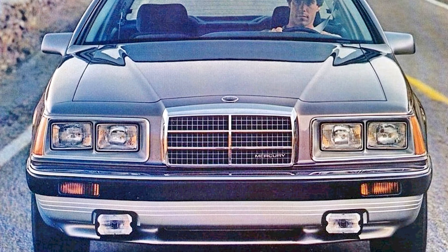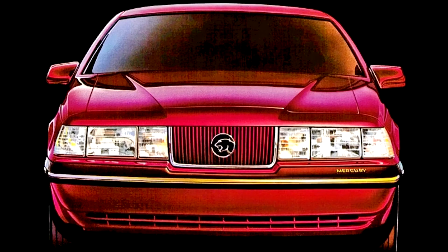Mercury Cougar 1983–1988. For the 1983 model year, Mercury introduced the sixth generation of the Cougar. As part of an extensive revision of the Ford and Mercury model ranges, the midsize Mercury model range shifted from the Cougar to the Marquis, split from the full-size Grand Marquis.